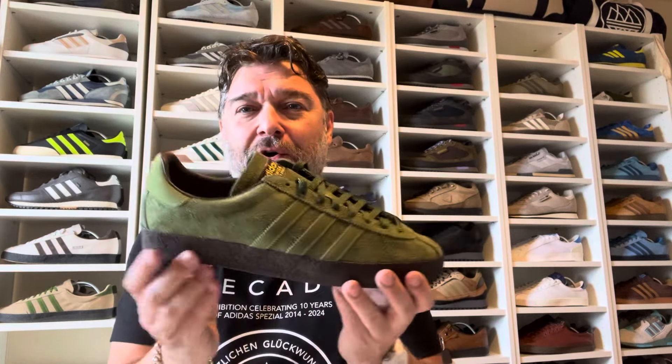Fast forward 10 years — the reissue of the Ardwick has obviously been highly anticipated. A lot of people don't own a pair of the 2014 Ardwicks because there were so few produced. I've had them twice, sold them twice because I needed the money for other things. I'm now looking for them for a third time — anyone with a size 10, 9.5, or 10.5 in an Ardwick 2014, get in touch. But I'd love to have a pair again, and now I've got the 2024 version — these — to compare.